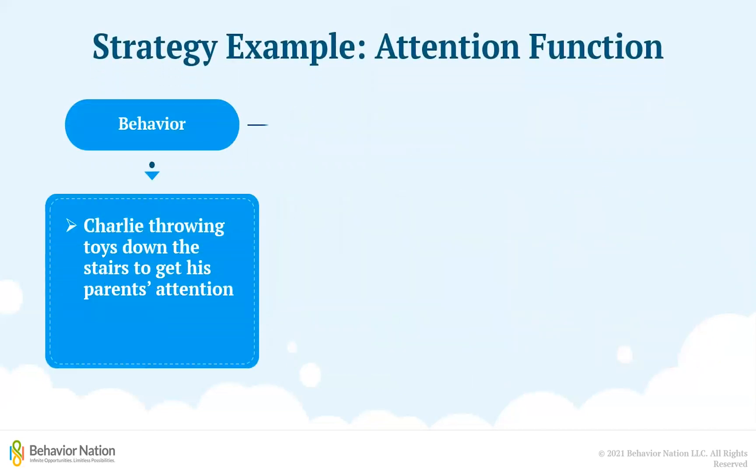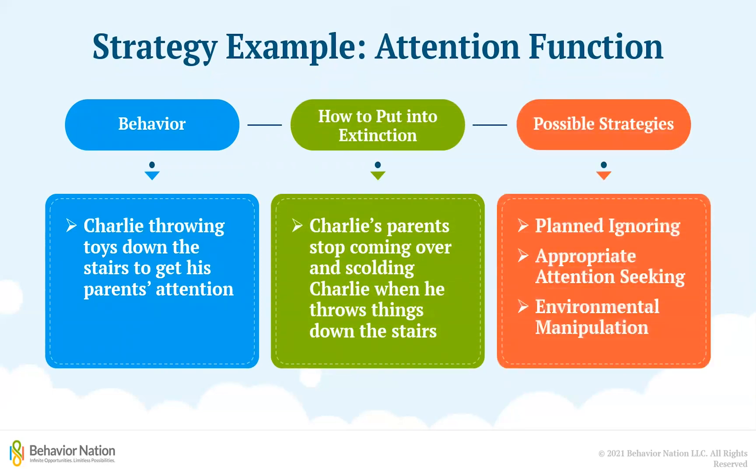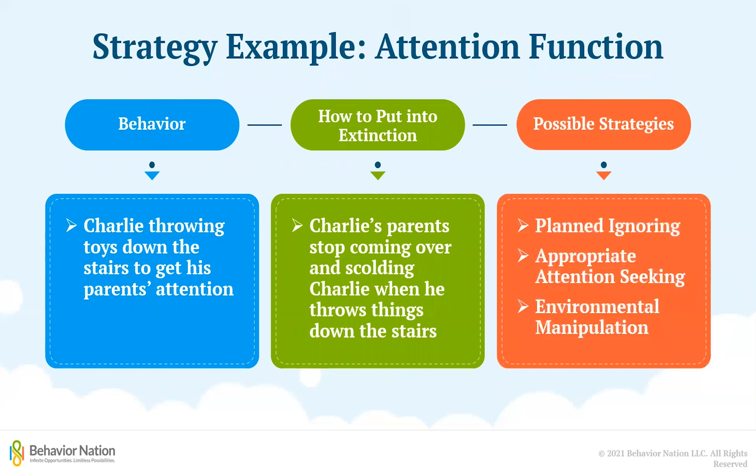As for Charlie and his throwing, his parents can put the behavior on extinction by no longer coming to scold him when he throws things down the stairs, and utilize a strategy called planned ignoring that focuses on no longer reinforcing inappropriate attention-seeking behaviors. Rather than reinforcing the throwing, they can instead give Charlie lots of attention when he engages in more appropriate behaviors like calling out mom or dad when he wants them.